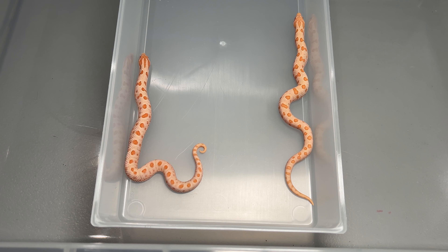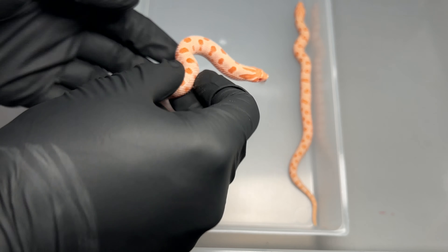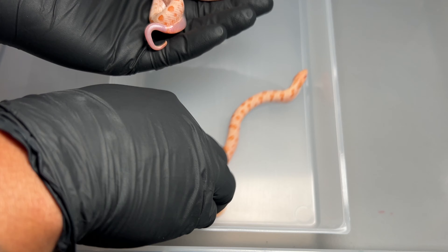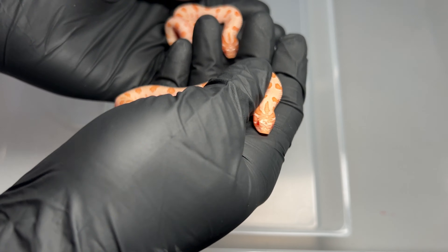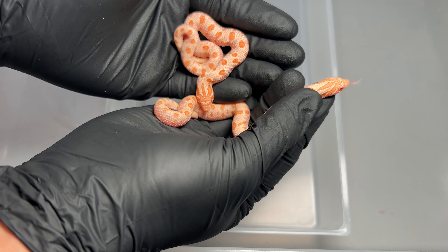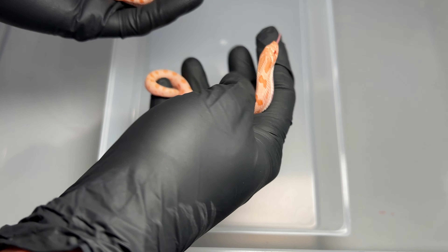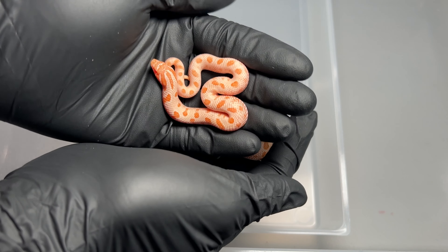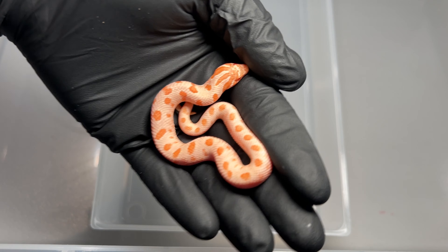Now let's move on to the males. This male I really like a lot — same thing, he has more color saturation. There's another reason I like wearing these black gloves: it helps bring out the colors of these snakes on camera. There you go, that's really nice.